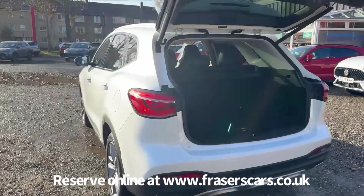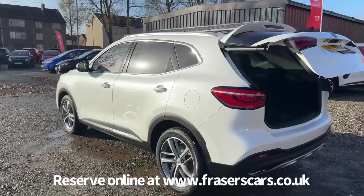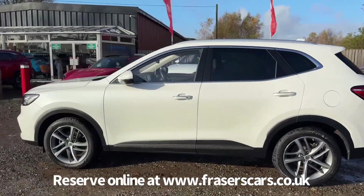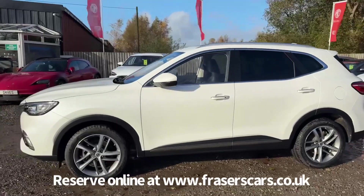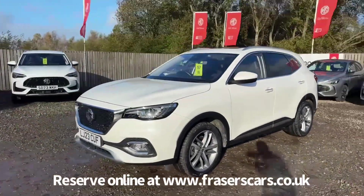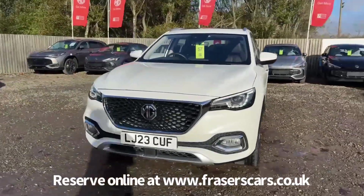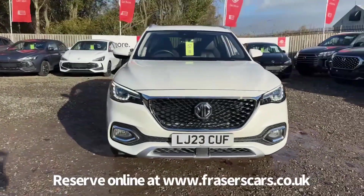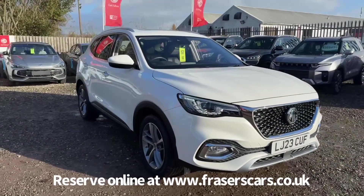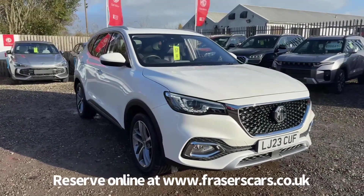This car is available to view at Fraser's of Falkirk MG. You can find us at Glasgow Road, Camelon, Falkirk — postcode FK1 4JAQ. You can also view the car online at www.fraserscars.co.uk, where you can reserve the car online, get finance quotations and apply for finance online. If you'd like to give the sales team a call, they're available on 01324 632 333. Thanks for watching.